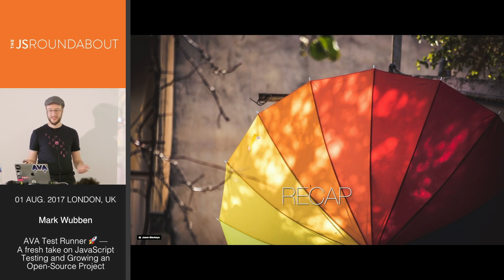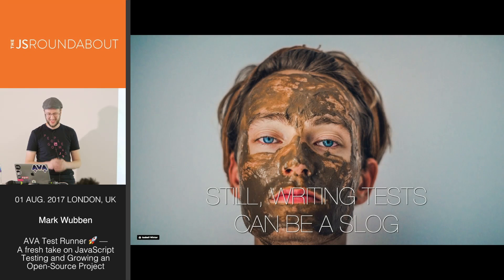So why do we test? Because it gives us confidence that the code we write actually works, that we haven't broken anything, to communicate what the code is doing, and so that we can change the code. Still, writing tests can be a slog.